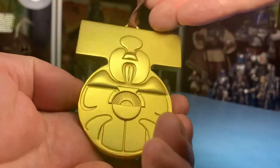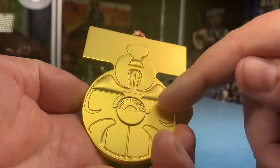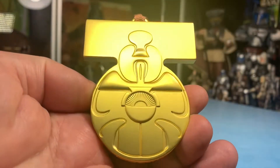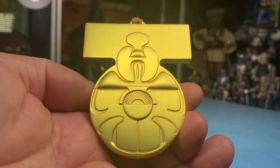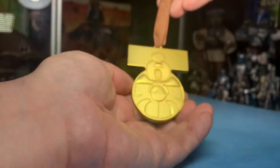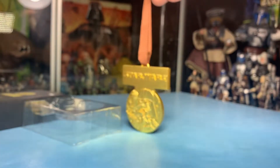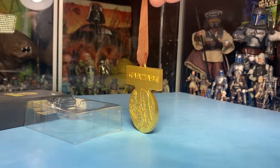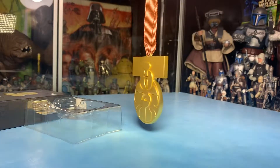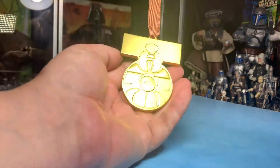If you want to wear it yourself, you're going to have to get a longer strap. This is designed for a Christmas tree, but I don't know how many branches are going to hold this thing up - it's quite heavy. I think it will fall off your tree or break the branches unless you have something really sturdy. So if you want to wear it around your neck, you'll need to get a longer strap, but that's not a big deal and it would be easy to find.